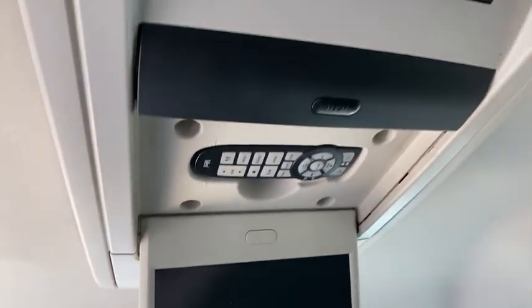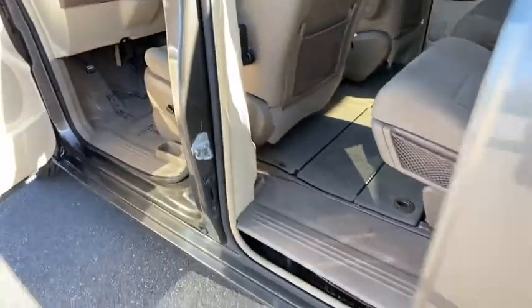Floor mats, AM-FM stereo radio, front-wheel drive, universal garage door opener, rear defrost, trip computer.